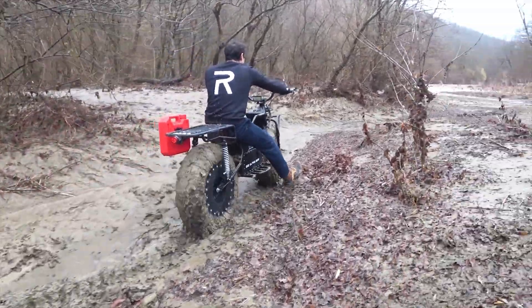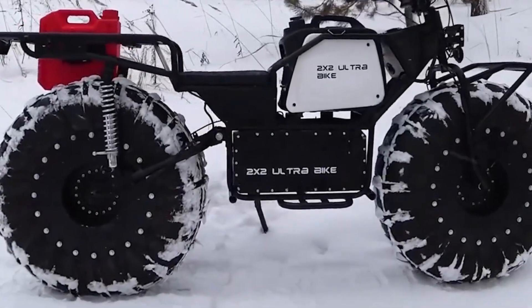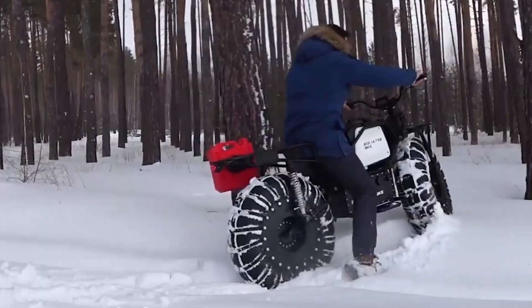Priced at around $2,600, with optional upgrades available, it's a great choice for riders looking for a durable and efficient off-road e-bike.